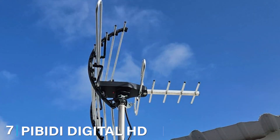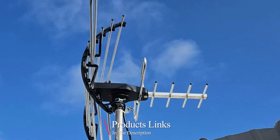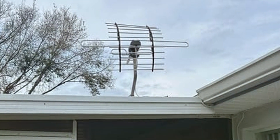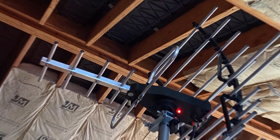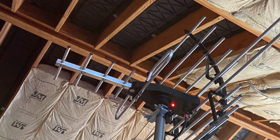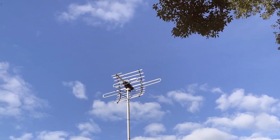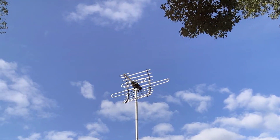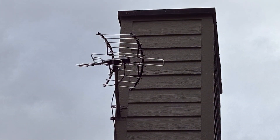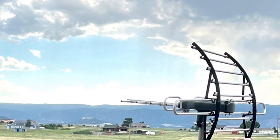Last but certainly not least, at number 7, we have the PVD Digital HD TV Antenna Amplified Airtake Outdoor. This product is a versatile option that offers excellent performance both indoors and outdoors. This antenna boasts a range of up to 150 miles, making it one of the most powerful options on the market. Its design is optimized for maximum signal reception, with a built-in amplifier that boosts weak signals for clearer picture quality. The antenna is also 4K Ultra HD compatible. Construction quality is top-notch, with durable materials that can withstand various weather conditions, and all necessary hardware is included. It can be mounted in multiple ways, providing flexibility in positioning. Usability is enhanced with the included 40-foot RG6 coaxial cable, ensuring optimal antenna placement.